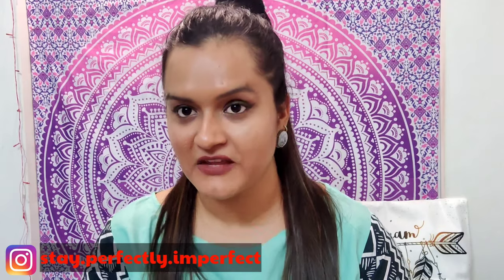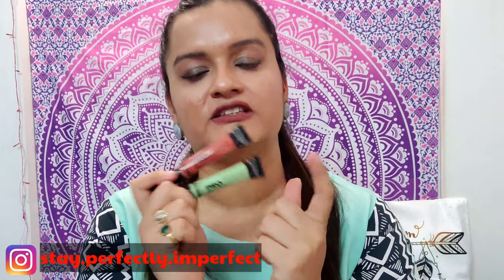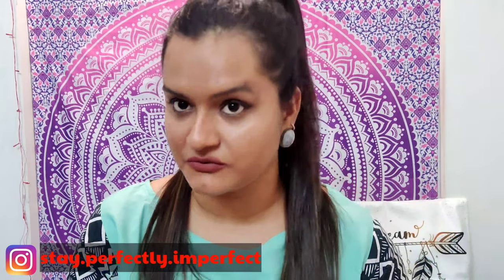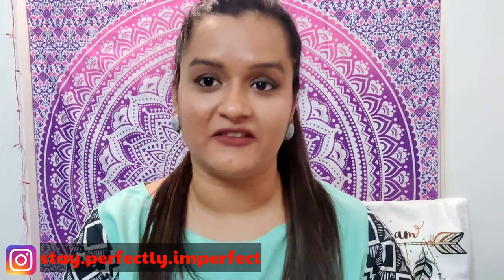The last thing I'm going to talk about is a very different kind of thing. I'm talking about a product I am a die-hard fan of — it's the LA Girl Pro Conceal. I have two shades: this is orange and this is green. I'm planning to make a detailed video on color correcting, which is lined up in my upcoming videos, but I'll quickly tell you when to use orange and when to use green.